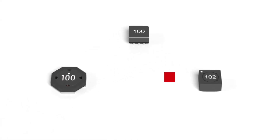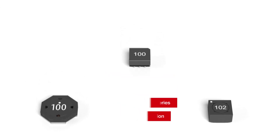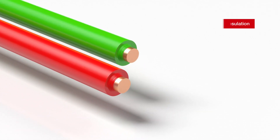VertElectronic offers the HV high-voltage isolation series with up to 2 kV of isolation. For the HV series, there is no current leakage between the windings even at higher voltages, due to multiple layers of insulation.